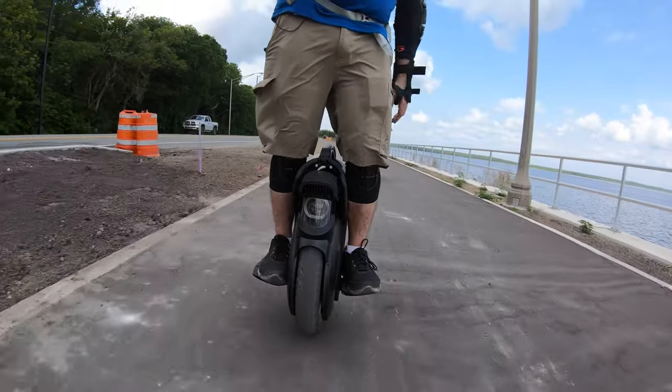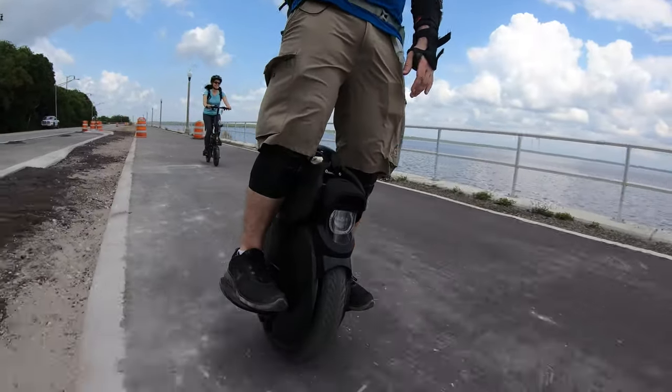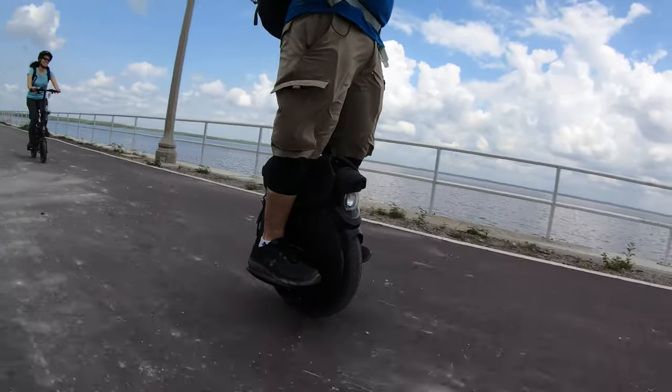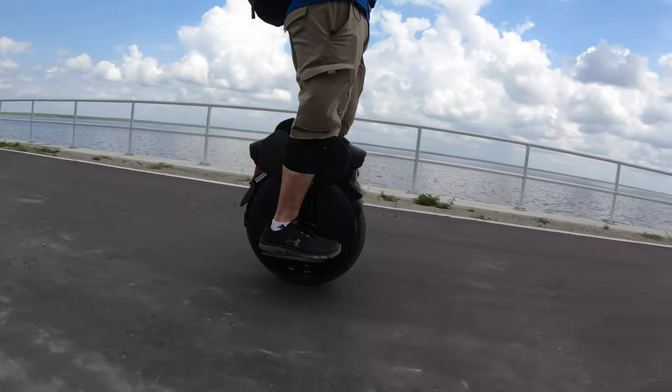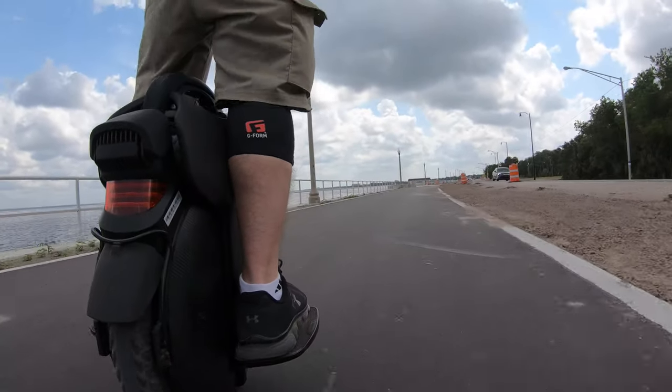Good for riding my wheel. Our nephew Oliver is about two and a half years old and he calls my unicycle 'Uncle Michael's wheel.' And because he's a little kid, he has to really work to put the word out — 'Uncle Michael's wheel.' We love that.